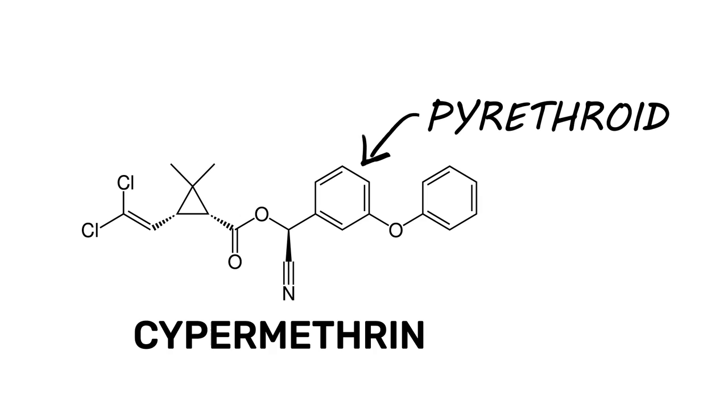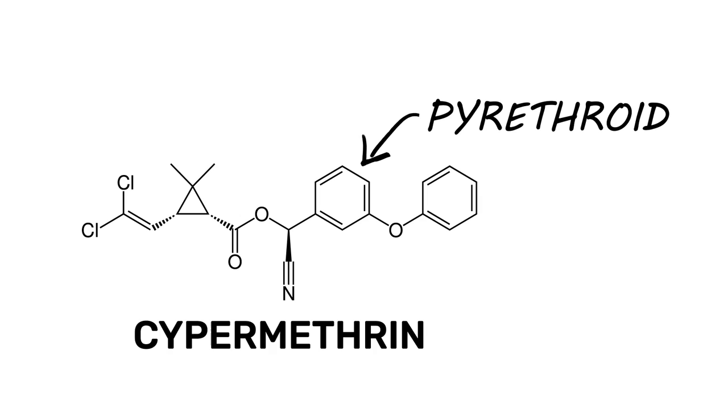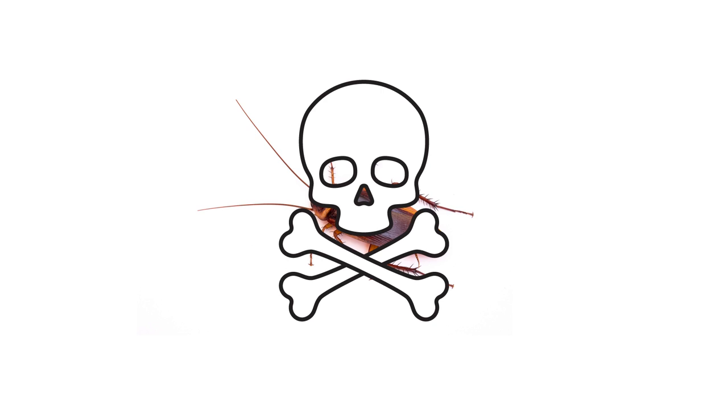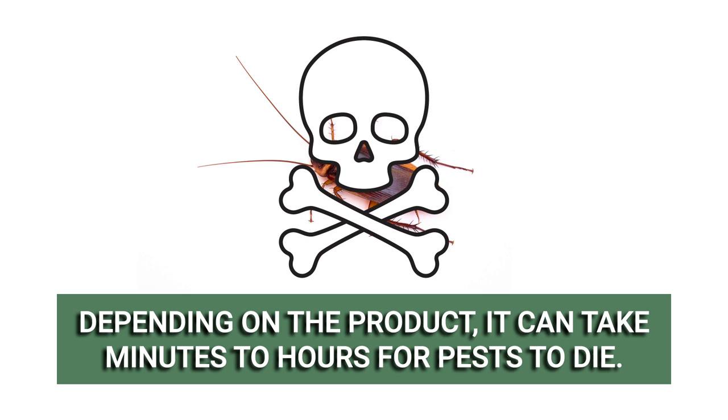Cypermethrin is a pyrethroid, so its mode of action is by contact or by ingestion. This ingredient interferes with the pest's central nervous system, causing muscle spasms and inflicting paralysis. This creates an inability to function or eat, which eventually leads to the pest's death. It can take minutes to several hours for a pest to die. Depending on the formulation, cypermethrin will leave a long-lasting residual that will continue to control pests for up to 90 days.